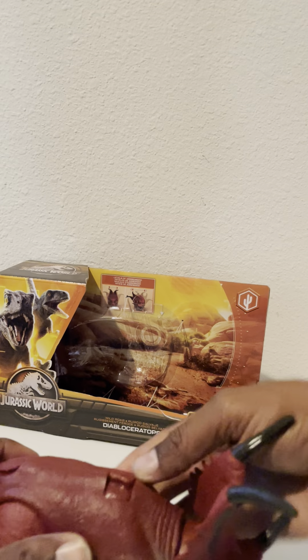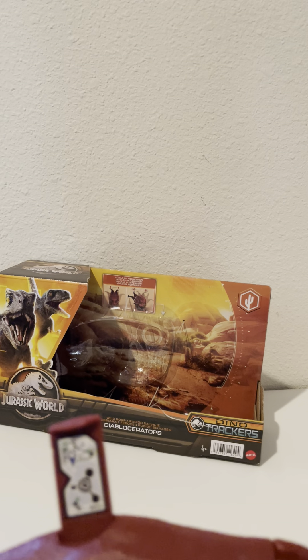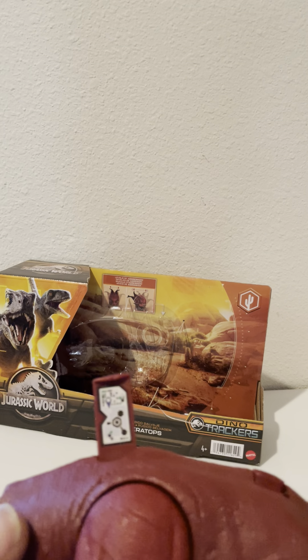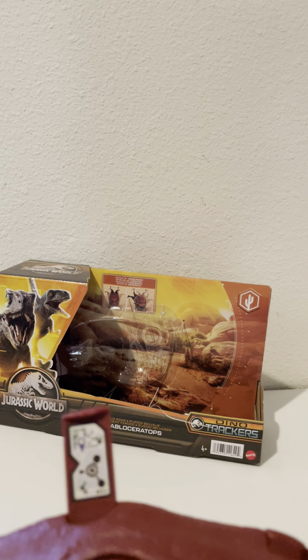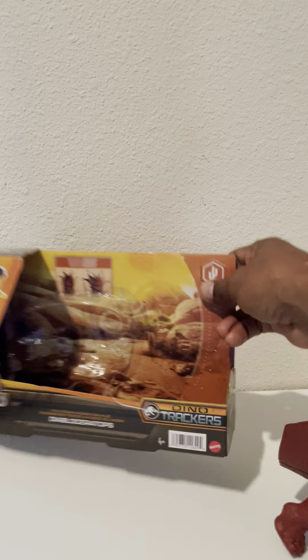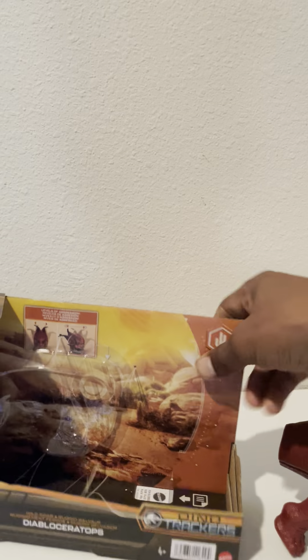Nice! I think you can see the DNA chip right here — zoom in. They've got a little DNA chip on it so you can track them. Over here it says 'Dino Tracker' — look right there. Dino Tracker, pretty cool!